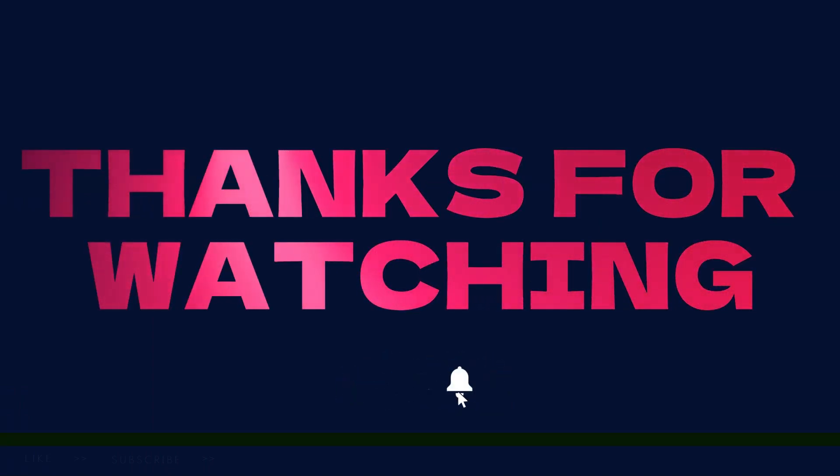Subscribe and hit the like button so you can get the latest EKG analysis videos.